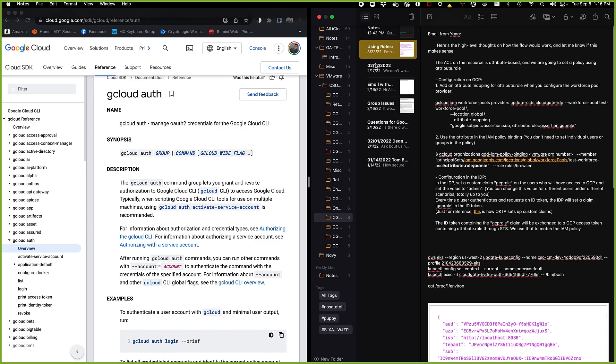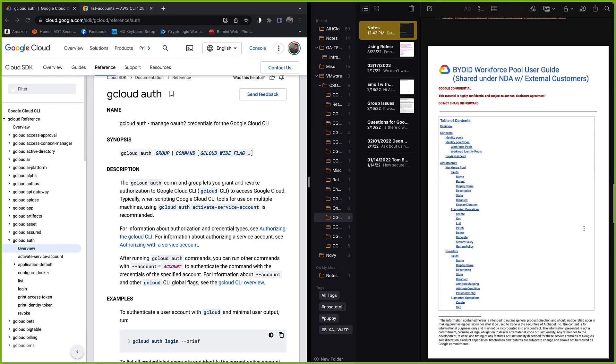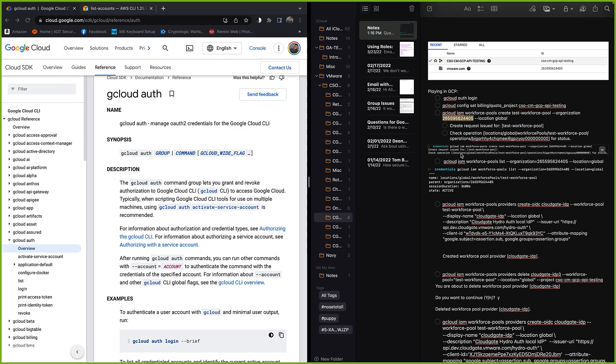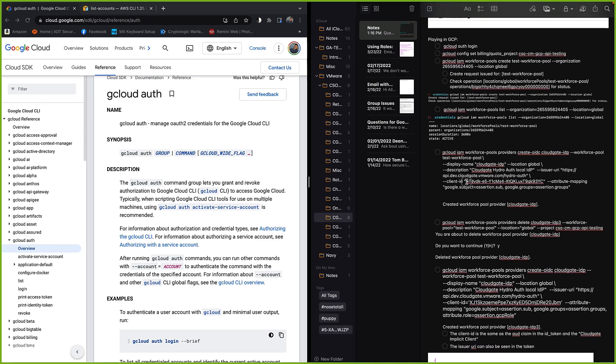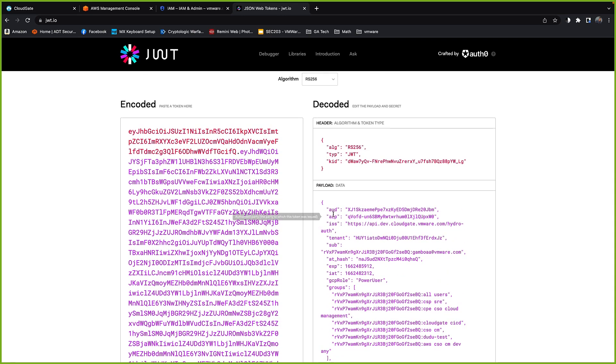What GCP offers is workforce pools. To use workforce pools, a little bit of setup is required. You have to define a billing project. Once you define a billing project, you can create a workforce pool by providing a workforce pool name and the organization it belongs to. Once that's created, you can attach an identity provider to that workforce pool. You need to provide some required information — most importantly the client ID, which you can get from the identity token that your identity provider exposes, such as the 'aud' claim.